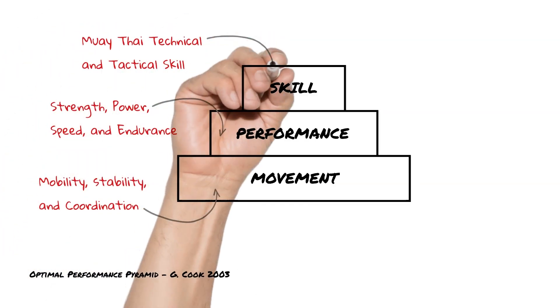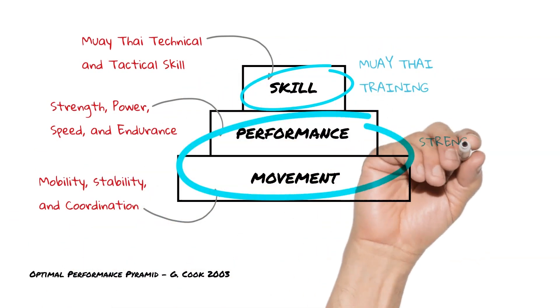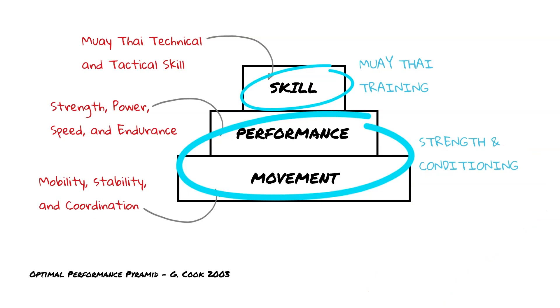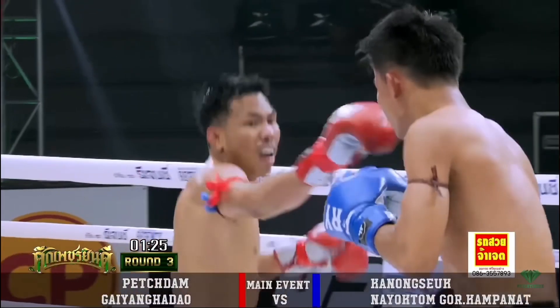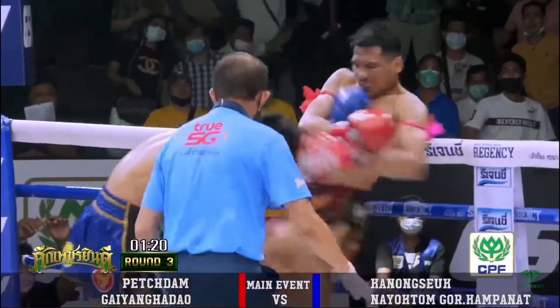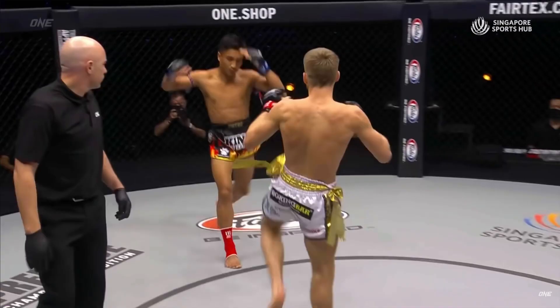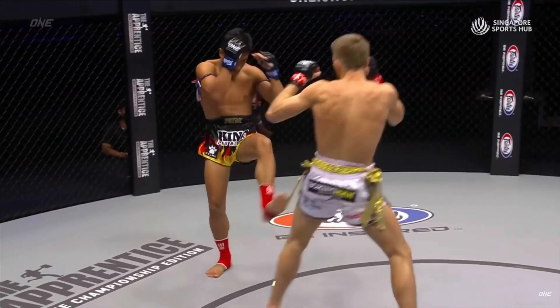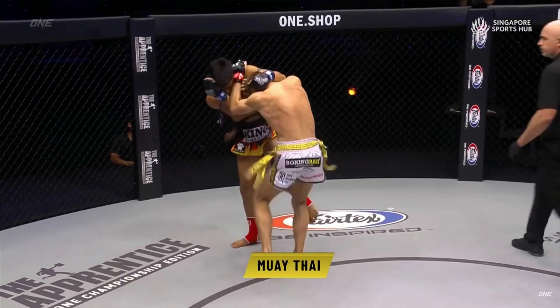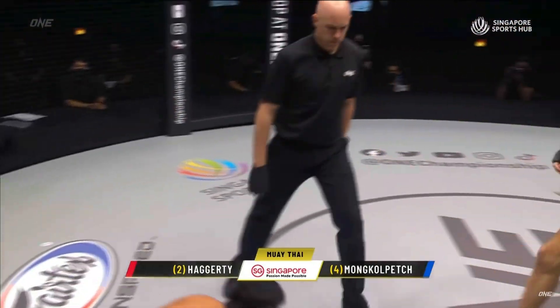As Muay Thai fighters, although strength and power are foundation qualities that boost our performance, they aren't required at 100% levels. We're not powerlifters or Olympic lifters. We're skilled power endurance athletes that must apply 80% of our maximum power relentlessly for five rounds or until we've stopped our opponent. Not to mention, we could be fighting in the afternoon or at midnight — any time of day if you're competing abroad in a different time zone.